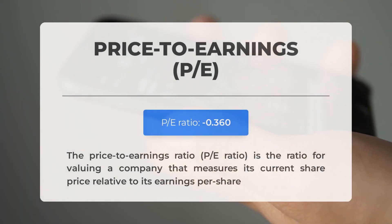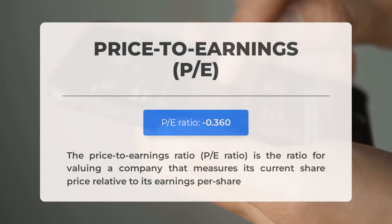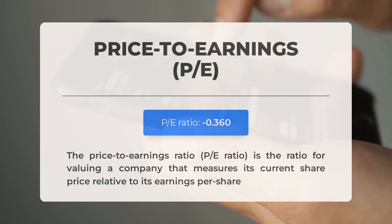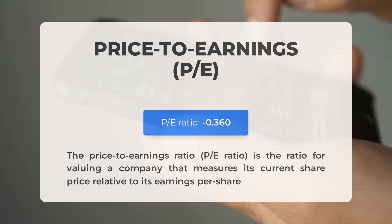Before we dive into the possible good trading levels for Ideanomics, let's quickly cover some essential fundamental data. The price-to-earnings ratio, or P/E ratio, measures a company's current share price relative to its per-share earnings. A negative P/E ratio means the company has negative earnings or is losing money. Consistently negative P/E ratios may signal insufficient profit and possible bankruptcy risks. The next earnings report for Q3 2023 is expected on November 7th, 2023.